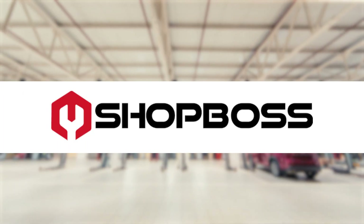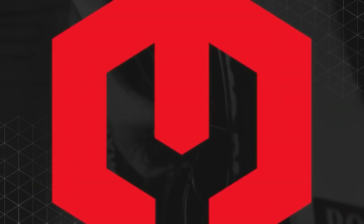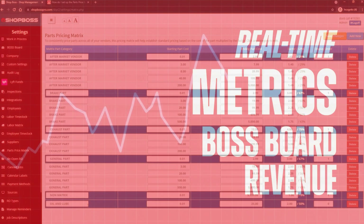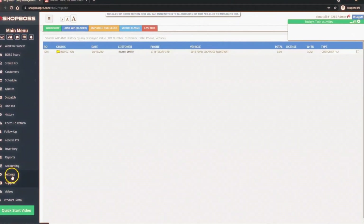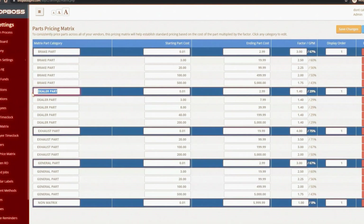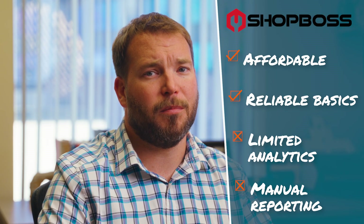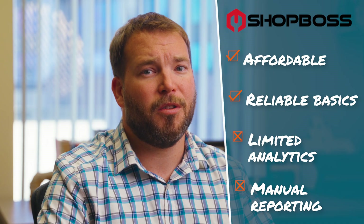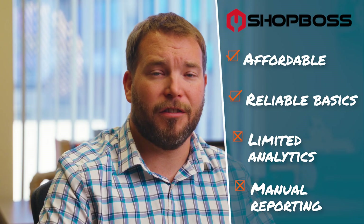Next, we have ShopBoss. ShopBoss has earned its place as the reliable, budget-friendly option. It gives smaller, independent shops digital inspections, estimates, labor tracking, and dashboards that are easy to learn and quick to train new staff on. From our experience, reporting is where it can feel dated — pulling financial data or syncing to accounting software takes extra steps, and the analytics aren't as deep as modern systems. But for shops moving from paper to digital for the first time, it's an approachable starting point — simple enough for day one adoption with room to upgrade later. Think of it as your first step into automation, not your forever platform.